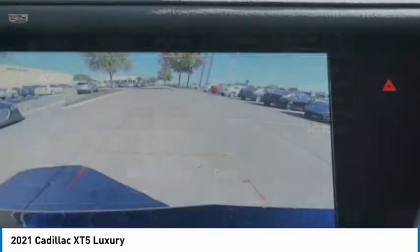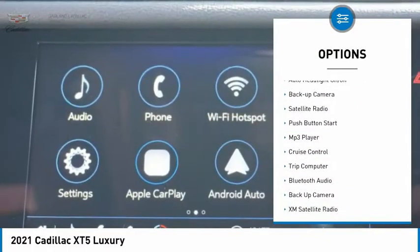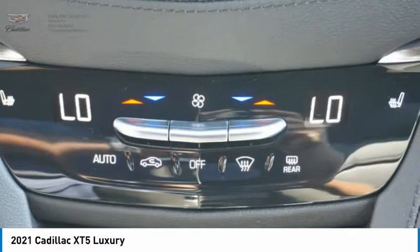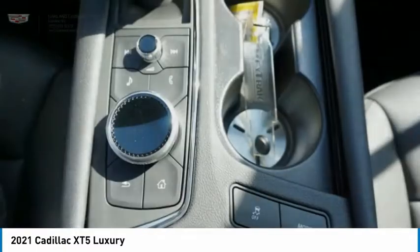Here are some of this vehicle's great options: daytime running lights, outside temperature gauge, anti-theft security system, auto headlight on-off, backup camera, satellite radio, push-button start, MP3 player, cruise control, trip computer.